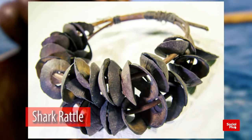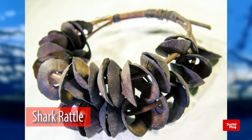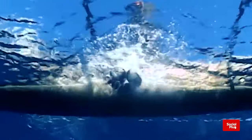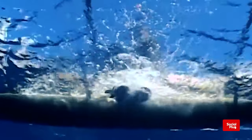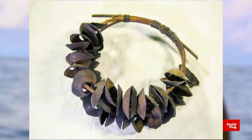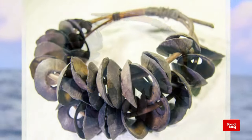And lastly, the shark rattle. The shark rattle is used to lure sharks towards fishermen. This amazing tool would be used by fishermen to call sharks to come to their presence. It consists of cane bound together with 21 small nuts strung on each cane.